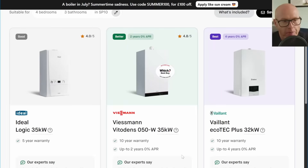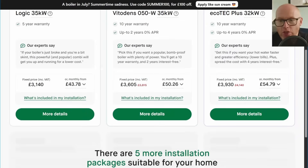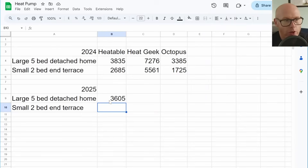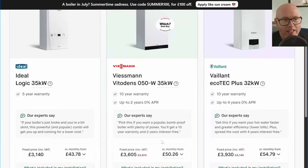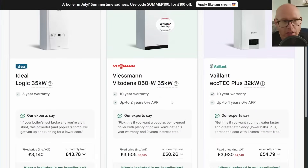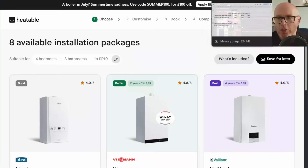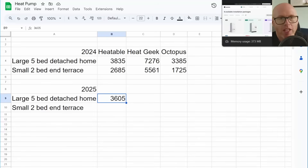Running that through for a five-bed detached big family home, it's coming out with different options — they're clearly providing different boilers this year, but that's good to see: Ideal, Viessmann, Vaillant, excellent options. And this year it comes out at £3,605. You can see that is a fall in price, and you're getting a Viessmann boiler, so it seems like probably a quality bit of equipment. I'm not going to get into the weeds of modulation and controls and everything else.